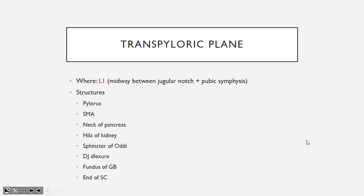At the transpyloric plane you find: obviously the pylorus, the SMA, the hilum of the kidney, the sphincter of Oddi, and the end of the spinal cord. Monash apparently loves the transpyloric plane, so be familiar with all the structures at this level.